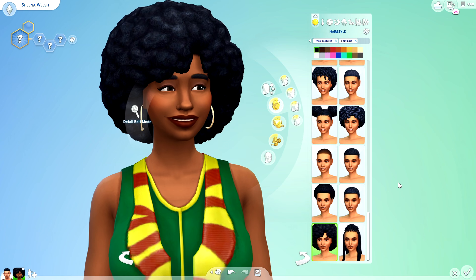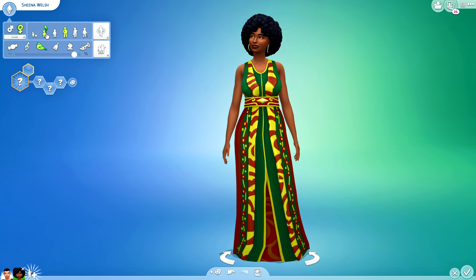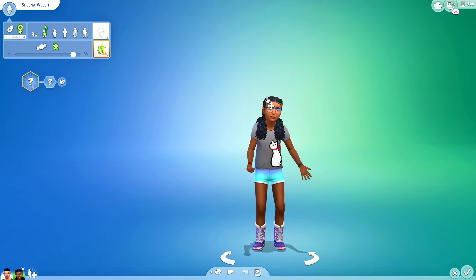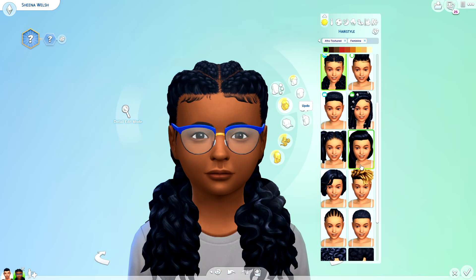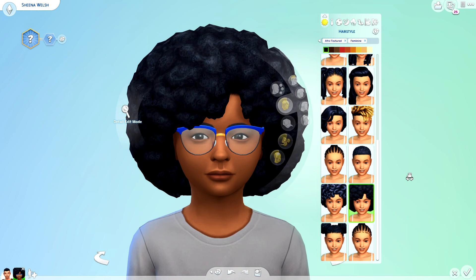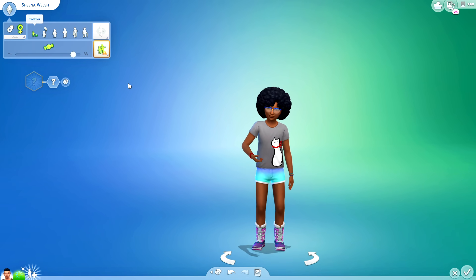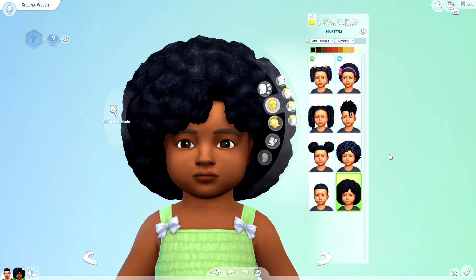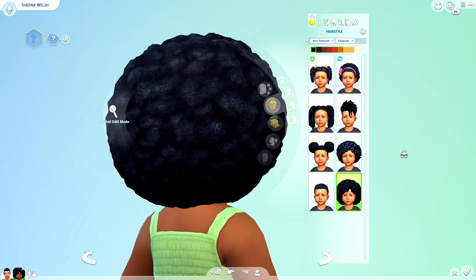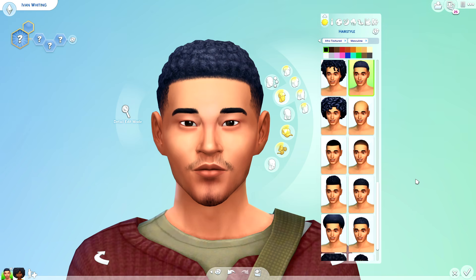I know this texture alone is going to inspire so many CC creators. In case you guys are interested in seeing what it looks like on children, I will go ahead and age down Sheena here — and this is what it looks like, super adorable, very cute and very proportionate. I also wanted to quickly see how it looks on toddlers, and I love it — oh my god, this is so cute.